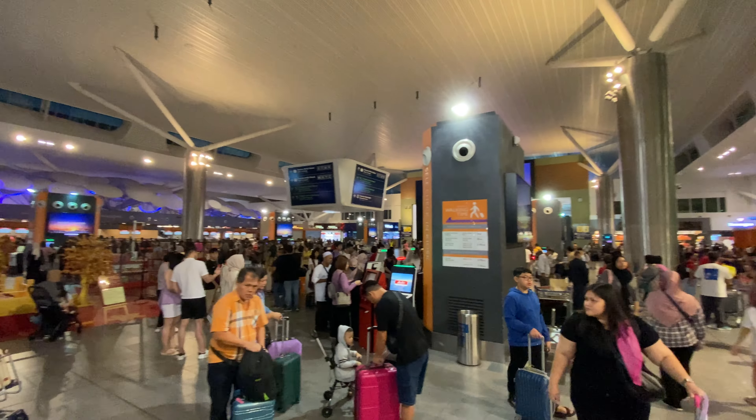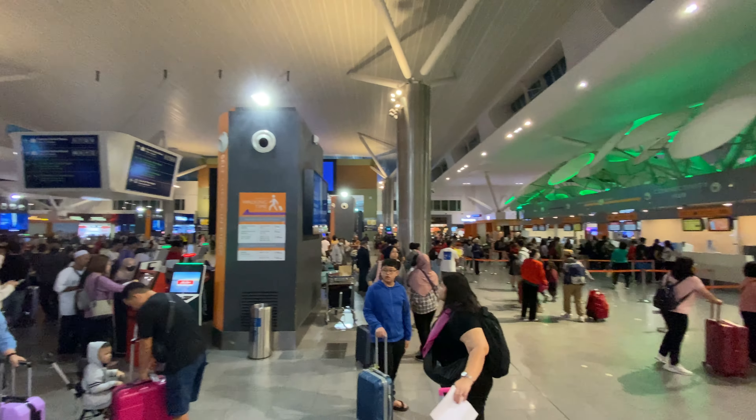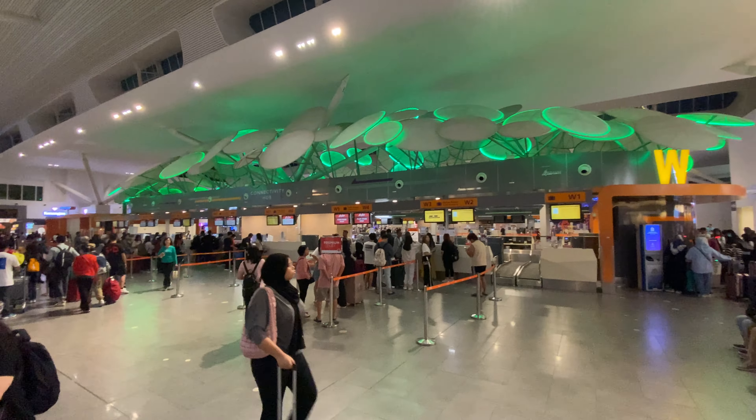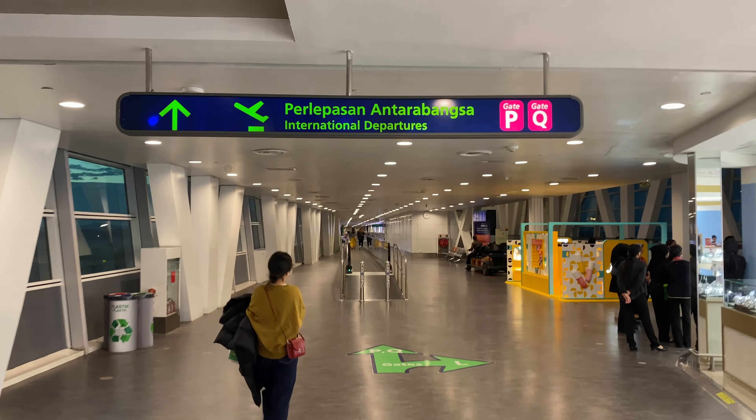Hello and welcome to Kuala Lumpur. I am in a very busy Terminal 2. I checked in online already and luckily I am traveling without checked luggage today, so no need to queue to drop off the bag.